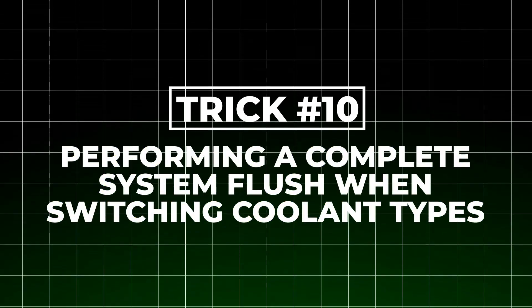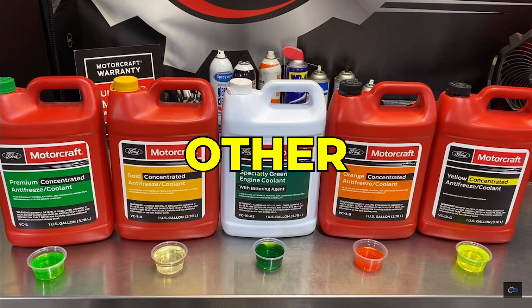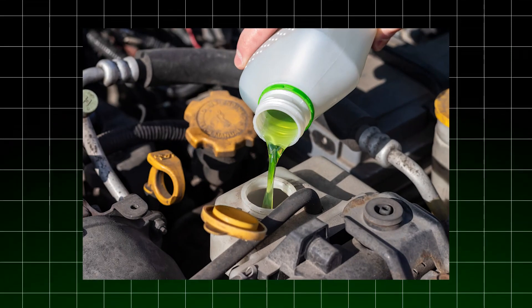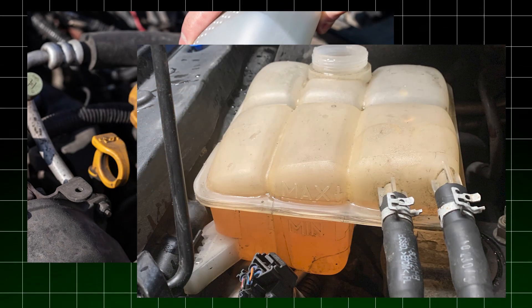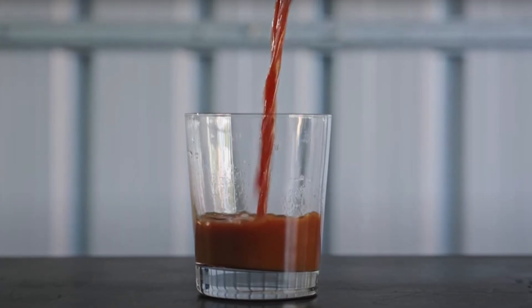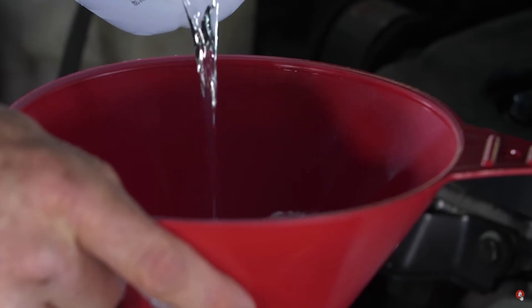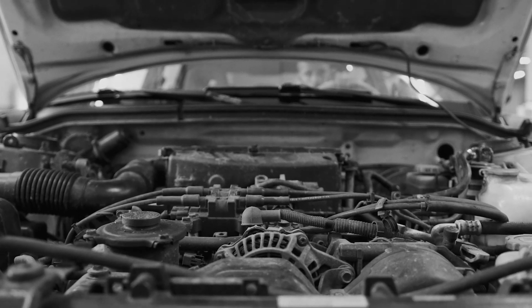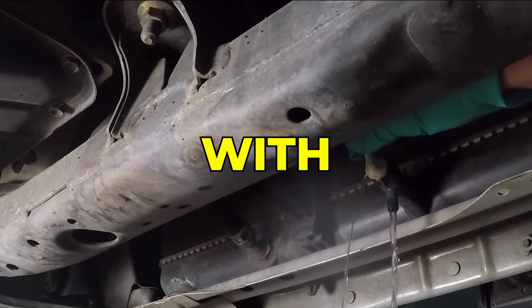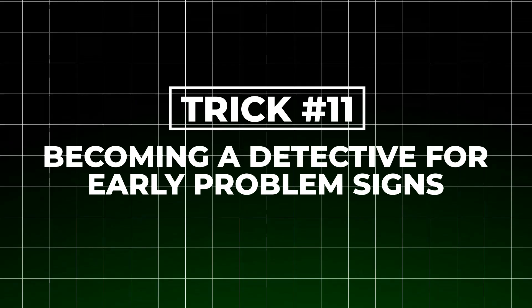The tenth critical factor is performing a complete system flush when switching coolant types. Different coolants contain different additive packages that can chemically react with each other. For example, mixing conventional green coolant with extended life orange coolant can create a gel-like substance that clogs passages. When transitioning between types, perform a specialized multi-stage flush: drain the system completely, fill with distilled water and a cooling system cleaner, run the engine until thoroughly warmed, then drain again. Repeat two to three times with plain distilled water until the fluid runs completely clear, then add the new coolant type.